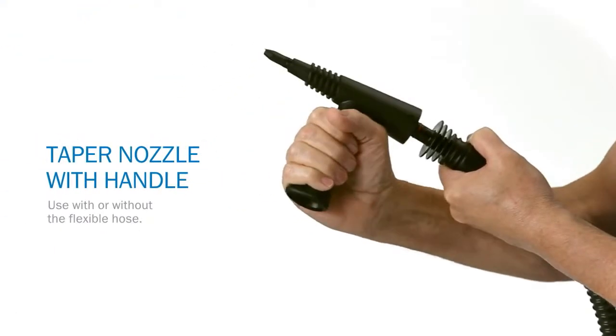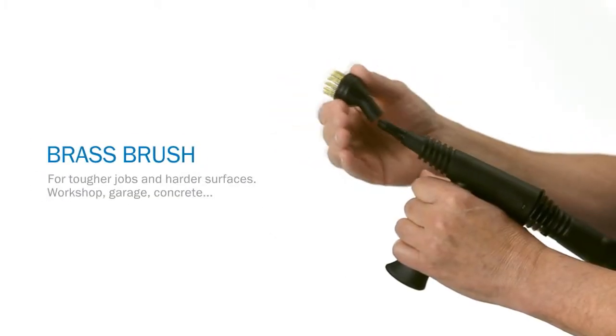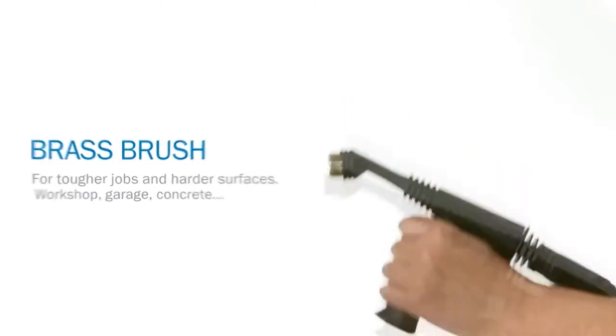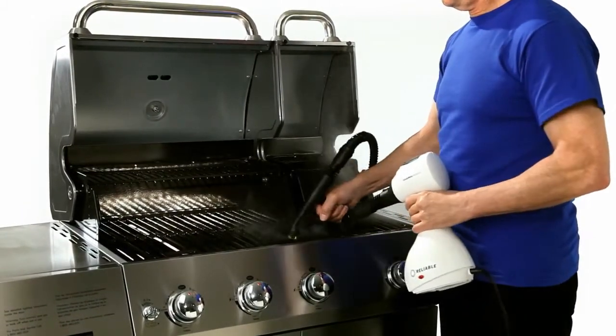You can put your Pronto to work in the garage and outside the house too. With help from the heavy-duty brass brush and softer nylon brushes, even your patio furniture will sparkle. And your barbecue grill will look like new. Time to invite all your neighbors over.